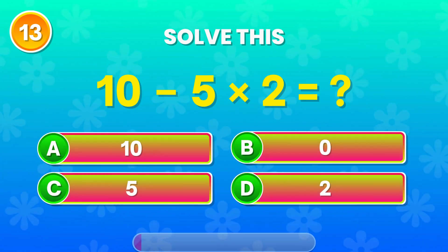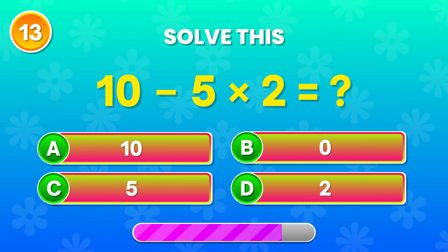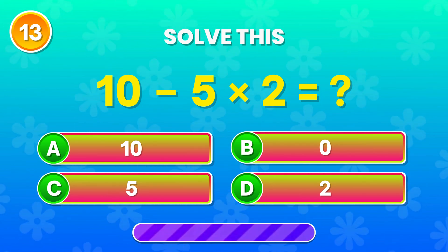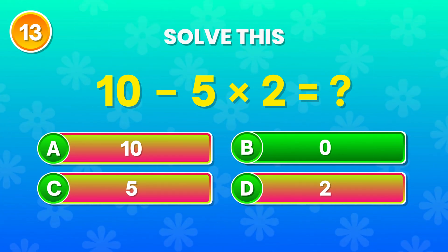10 minus 5 times 2. What's the result? Correct! The answer is 0. Excellent thinking!